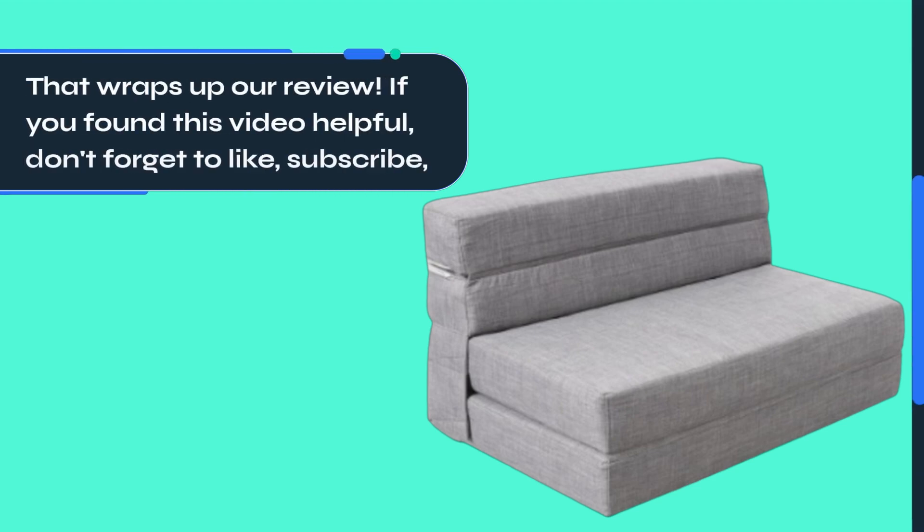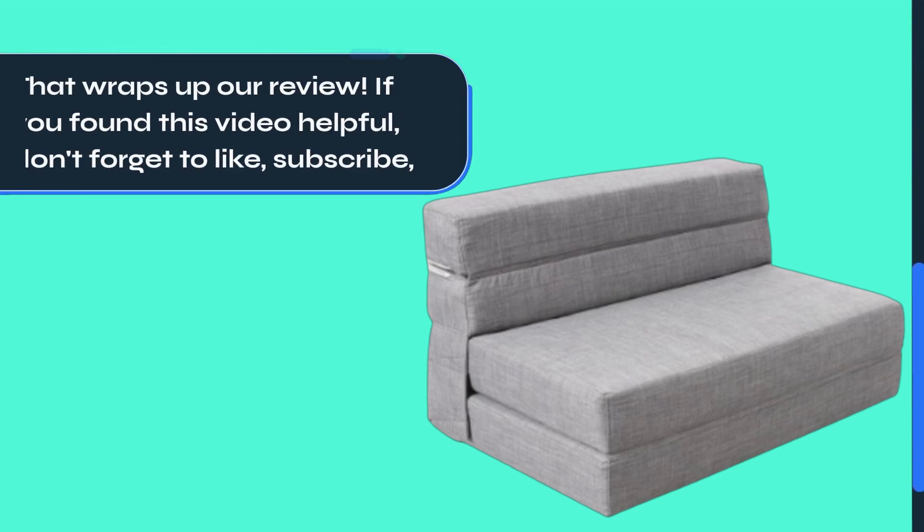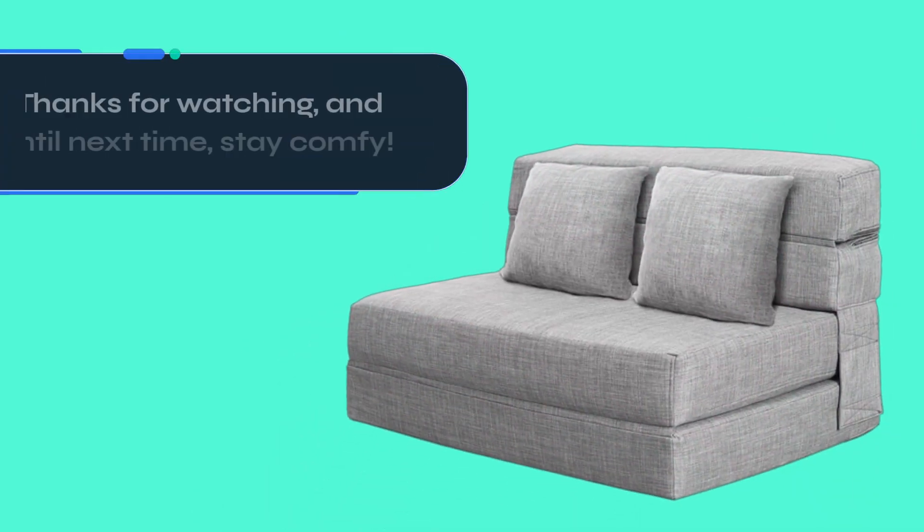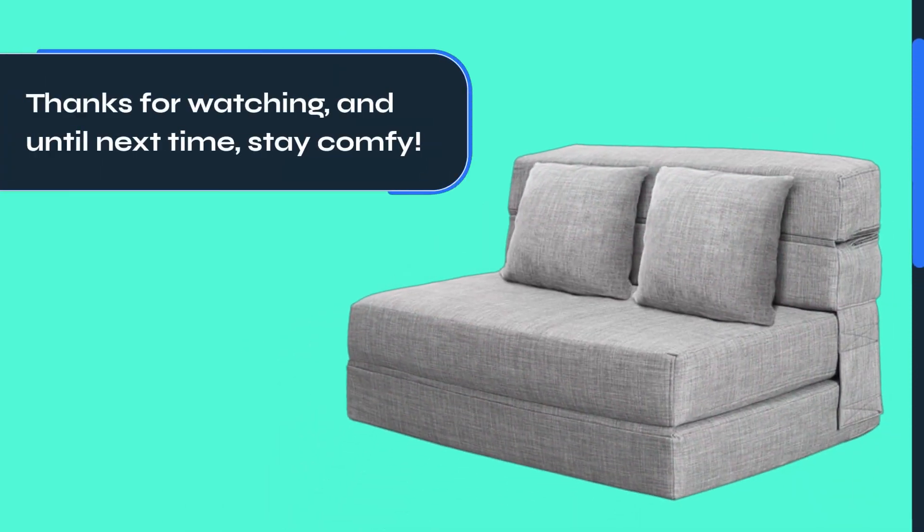That wraps up our review. If you found this video helpful, don't forget to like, subscribe, and hit the bell icon for more in-depth product reviews and recommendations. Thanks for watching, and until next time, stay comfy.